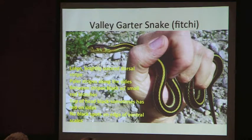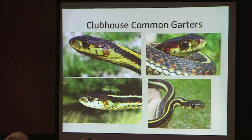The ventral scales are the scales across the belly of the snake. It looks like there's a little black here, which is kind of interesting. What's interesting about the clubhouse is these are four garters caught in various areas of the clubhouse floodplain, and they're remarkably similar.